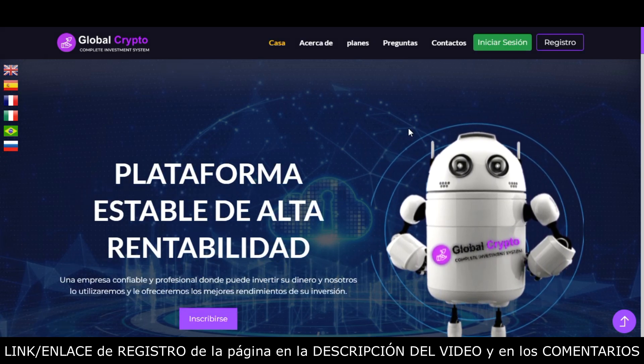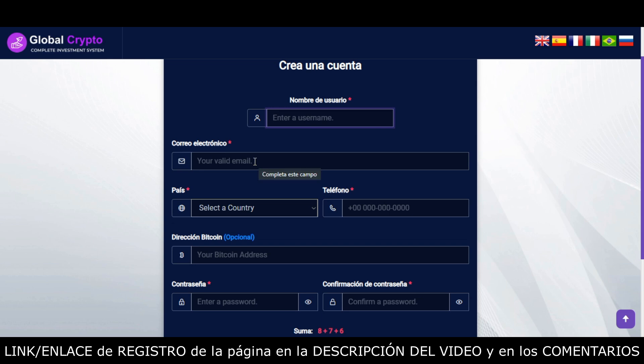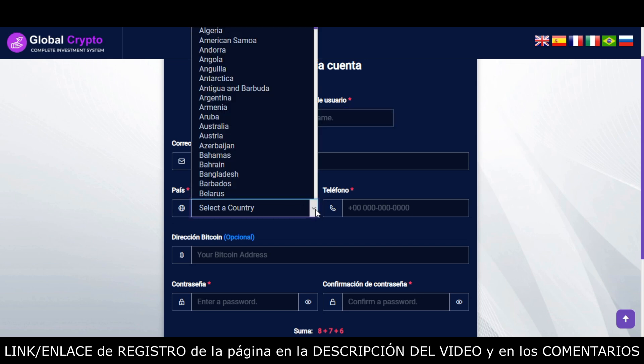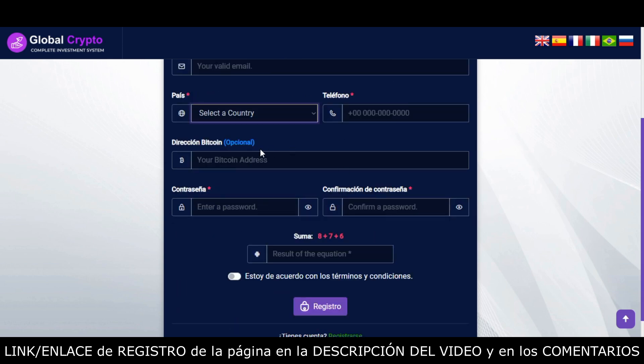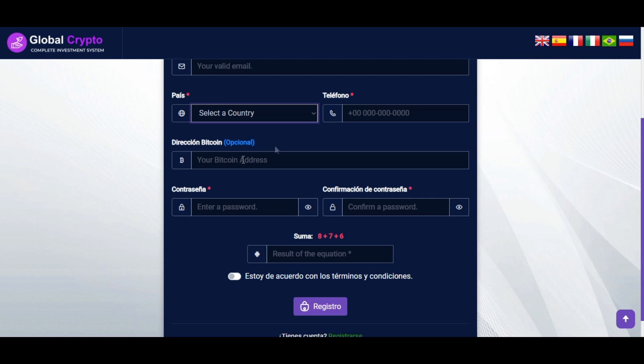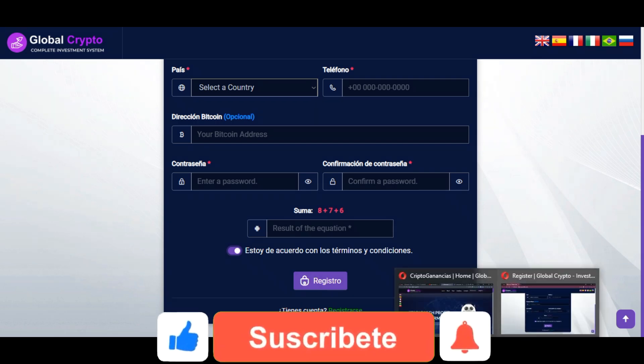Luego vamos a ingresar en registro. Colocamos un nombre de usuario, escribimos nuestro correo electrónico, seleccionamos nuestro país, escribimos nuestro teléfono con el código de área, y opcionalmente colocamos nuestra dirección de retiro de Bitcoin, lo cual también podemos hacer después desde nuestra cuenta. Escogemos y confirmamos una contraseña, escribimos el resultado de la suma que aparece en rojo, aceptamos términos y condiciones, y damos clic en registro.